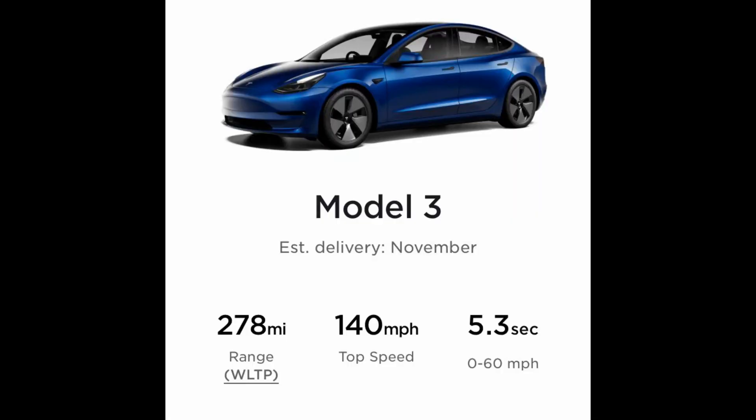When I ordered my Tesla two years ago it said it would arrive with 278 miles on the touchscreen. It didn't — it arrived with 263 miles.